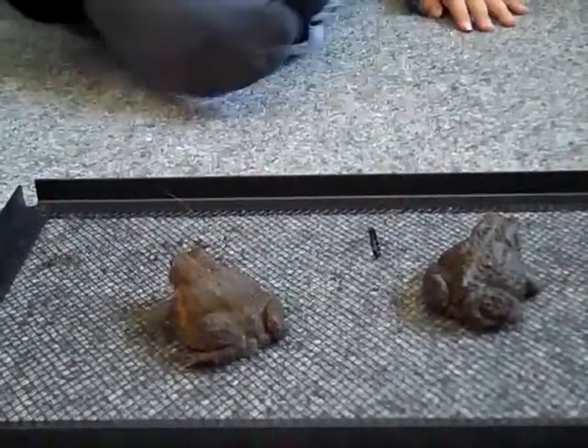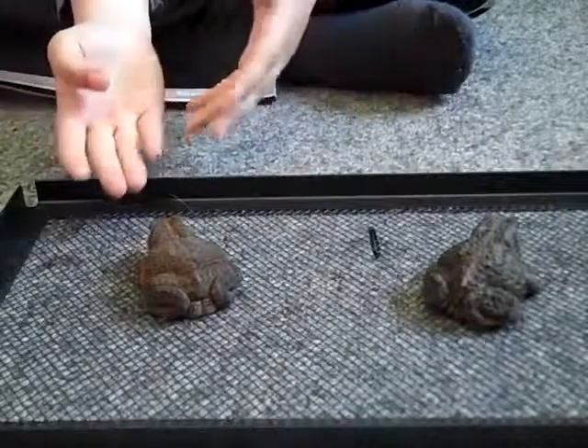These things will eat crickets — of course, they'll eat mealworms, waxworms, you know, that stuff.